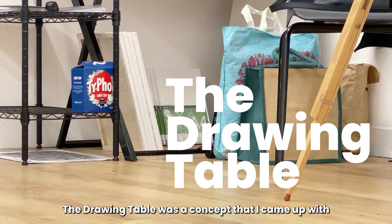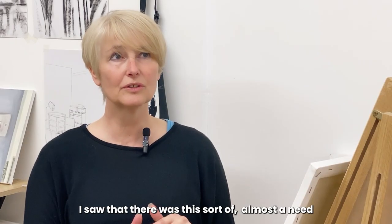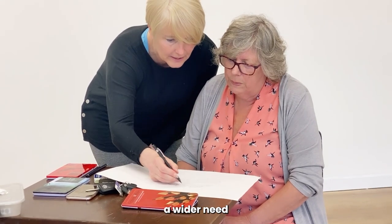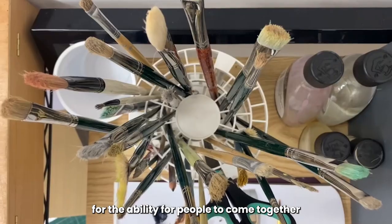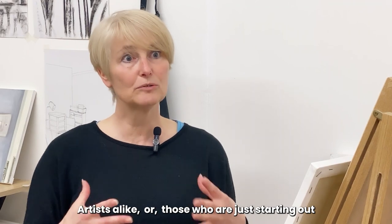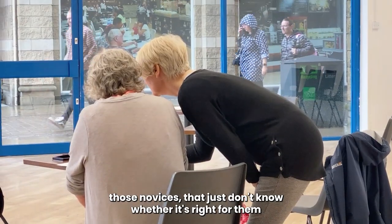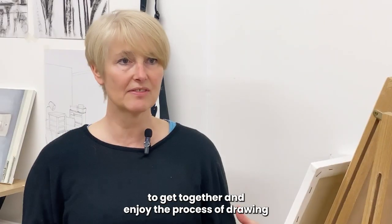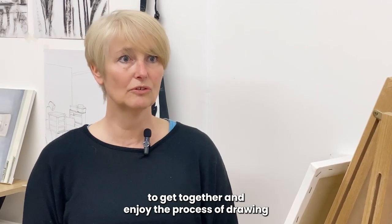The Drawing Table was a concept that I came up with and I saw that there was this sort of almost a need — a wider need for the ability for people to come together, artists alike or those who are just starting out, those novices that just don't know whether it's right for them, to get together and enjoy the process of drawing.